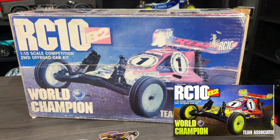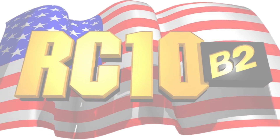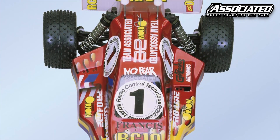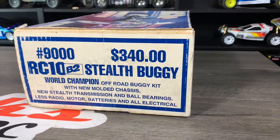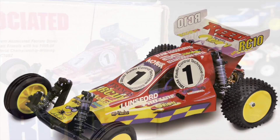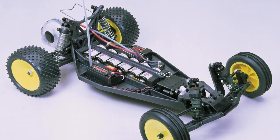The RC10B2 is a true second generation RC10 buggy. The original RC10 came out in 1984 and is the car that has won four of the five Team Associated one-tenth off-road IFMAR World Championship titles. The original RC10 won the first ever one-tenth IFMAR off-road Worlds in 1985 held in Delmar, California. This was followed by three consecutive world title wins: Sydney, Australia in 1989; Detroit, Michigan in 1991; and Basildon, England in 1993.